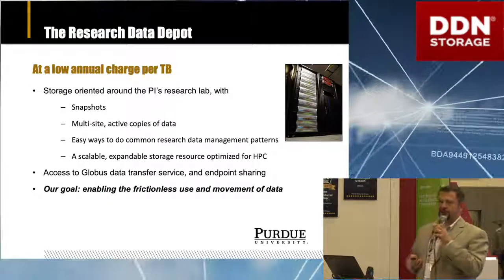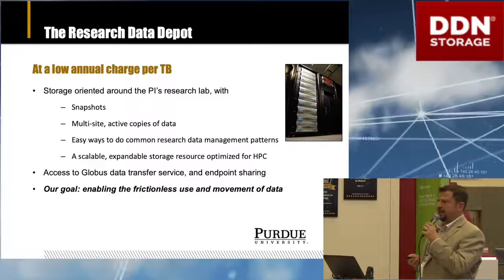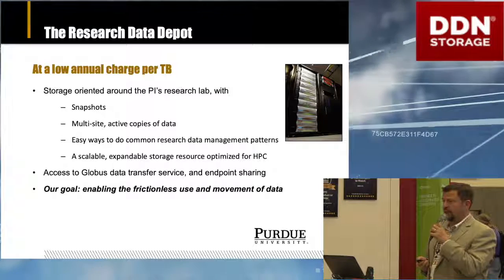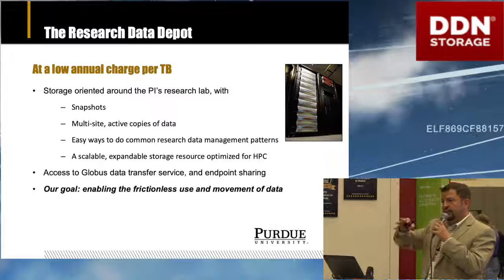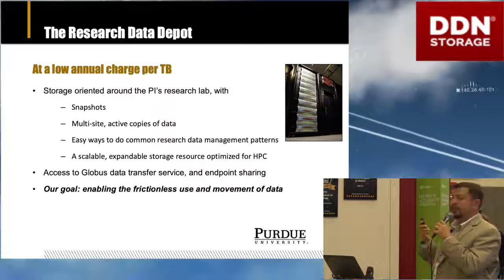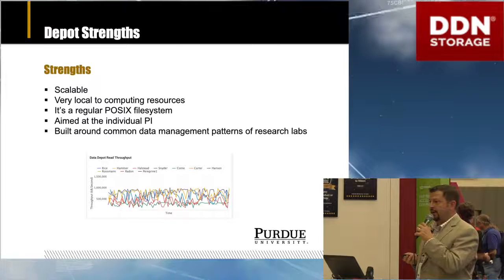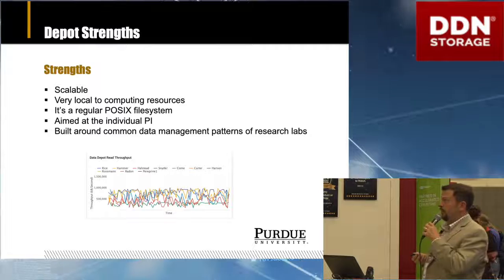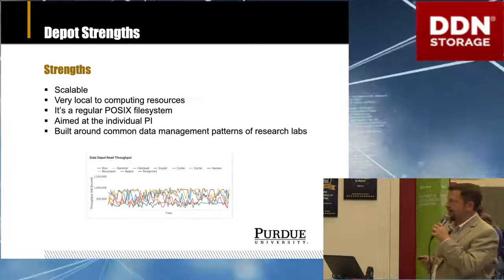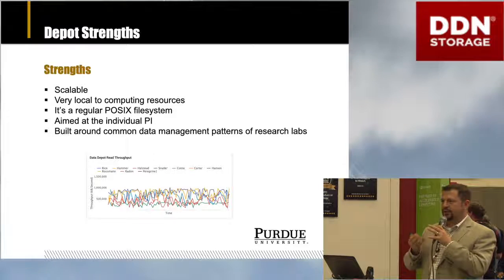We came up with our solution called the Research Data Depot in 2013. This is a DDN-based system built with 12K arrays in completely different data centers across campus, actively written within GPFS. A researcher can write a file, it's replicated to two data centers, and there's a disaster recovery copy done off-site as well. For researchers it's a scalable system built on high-performance DDN hardware using GPFS. It's a regular POSIX file system — they don't have to worry about object stores. It's aimed at the individual PI, who just thinks of their world as the research lab.